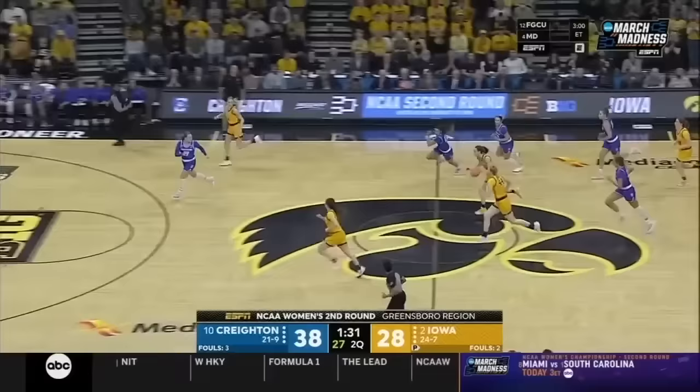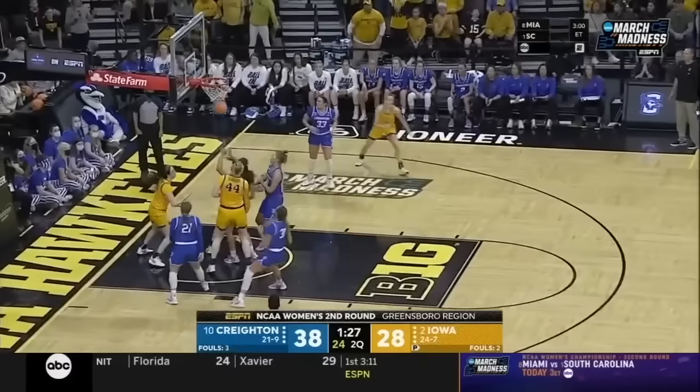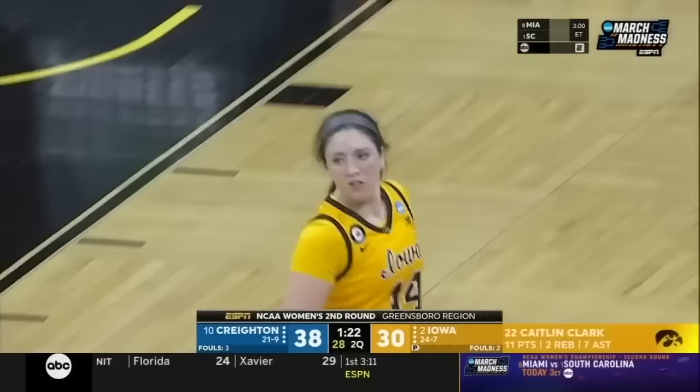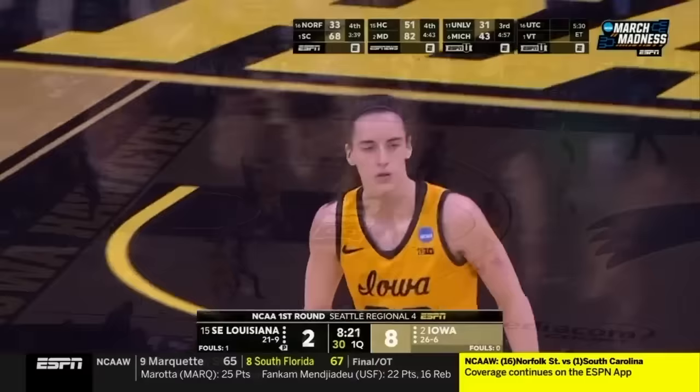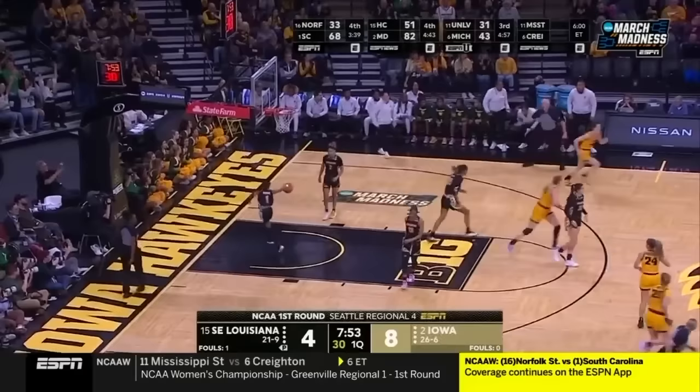She's able to get downhill because the defense shifted towards Kent. Clark with the block behind the back — and the dish to Warnock for the win. The head coach — her team rallied twice in the Southland Conference Tournament for wins. And that one dead on, right on the money. Clark with a little fall away — got it. The fader.